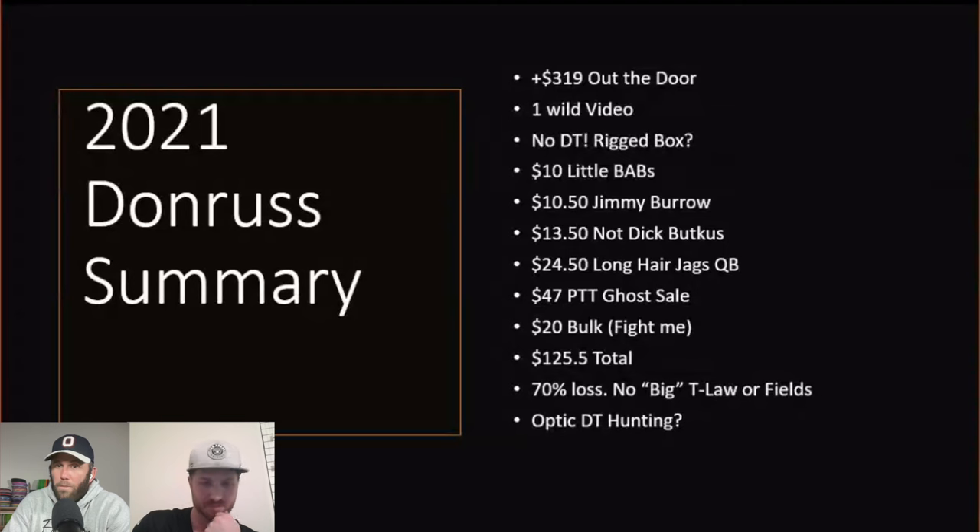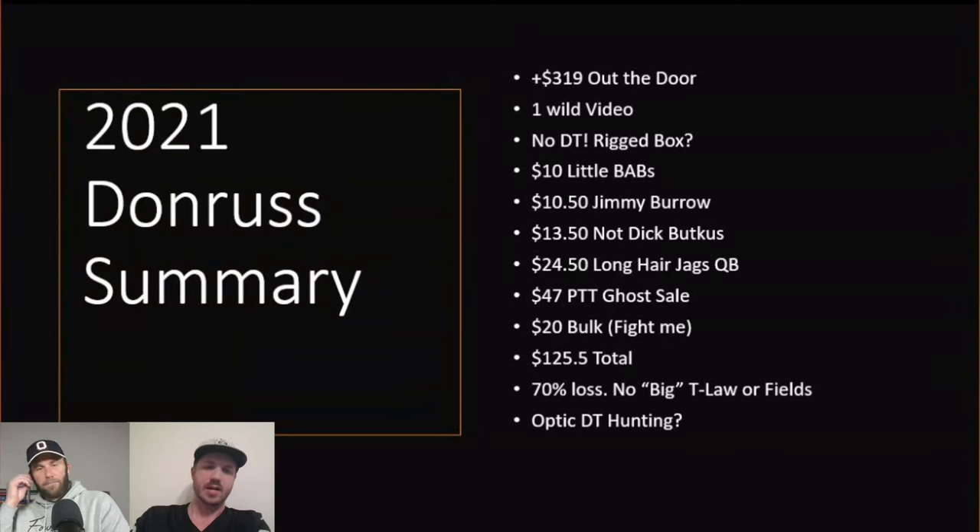Me and Kelsey have opened two Donruss mega boxes and pulled one Downtown, so retail is king — and those weren't searched. When the Optic version of Donruss comes out next year, I definitely want to do a hobby box from a fresh source, but also the Optic downtown hunt. When you open older boxes it's riskier — higher ceiling because some cards are crazy, but only a handful of players are still valuable. With new product, there are still players people are hopeful about, like Bryce Young.